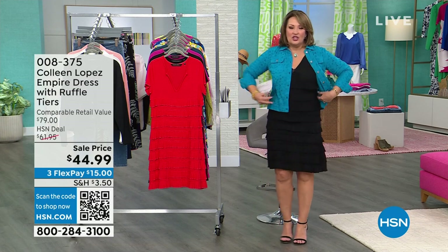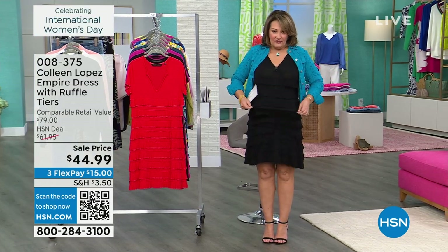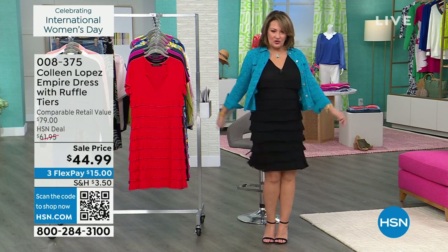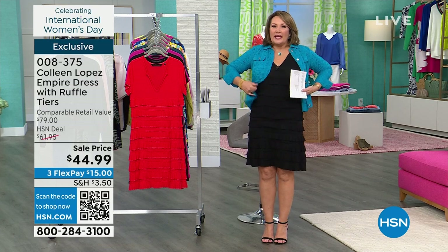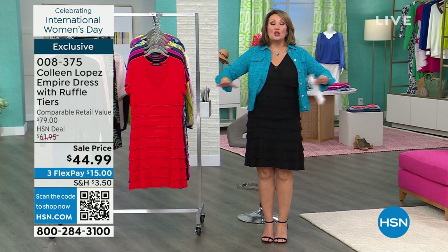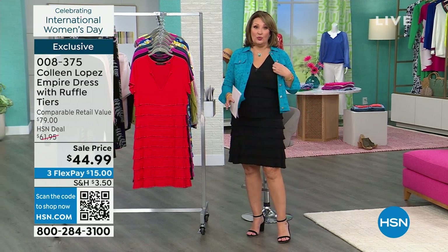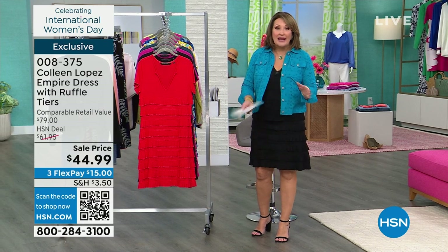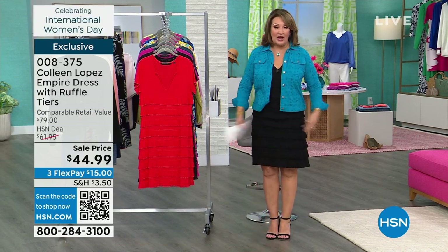It is the cutest dress. I'm telling you, ladies, it is so forgiving. These little tiers — you have to experience this. It does not cling to you. Any little lumpy bumpy, they disappear. It's adorable from the back. Some dresses are okay from the front, but then the side and the back and it's like, oof. This is so cute from the back because it doesn't cling anywhere, so it just looks great from every angle.